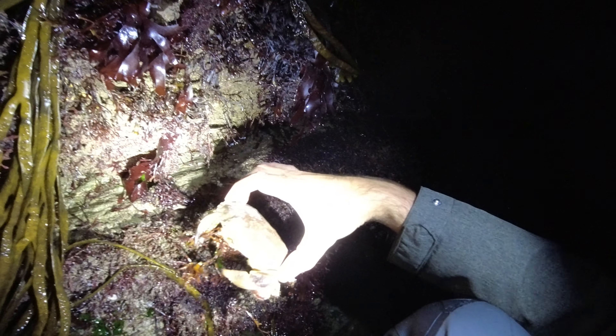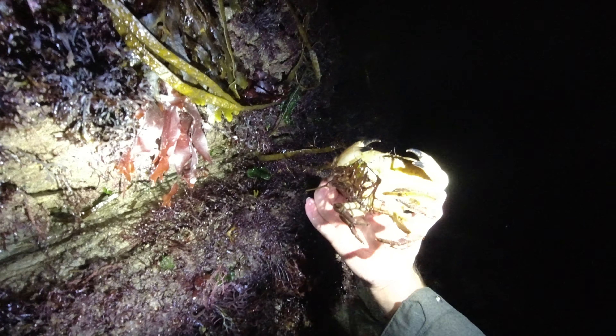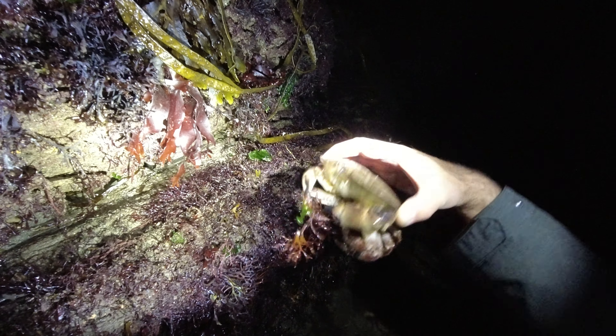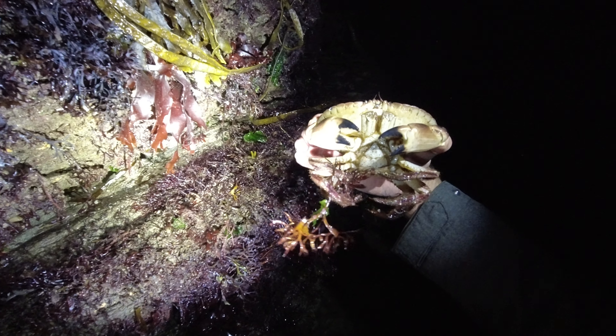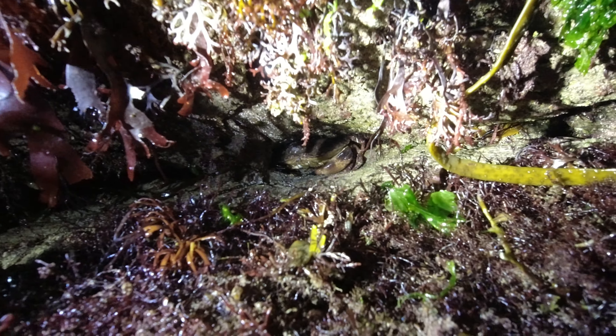A little female brown edible crab, just hiding away there. As I said earlier, it pays to know where to find these things — literally just going along the crevices and places like that; they just slide themselves in and hide out. I'll stick her back in — she's far too small to keep, but I thought I'd give you a show and tell. At least there's a nice healthy population for the future. I found quite a few of the smaller ones this sort of size.